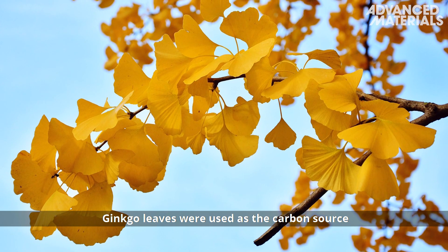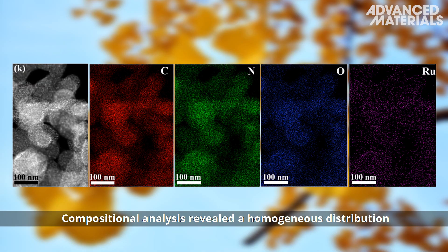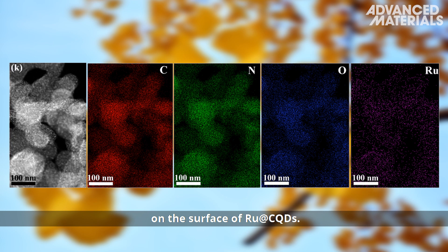Ginkgo leaves were used as a carbon source in the fabrication of ruthenium on carbon dots, or RU@CQDs. Compositional analysis revealed a homogeneous distribution of carbon, nitrogen, oxygen, and ruthenium on the surface of RU@CQDs.